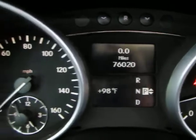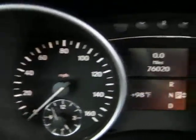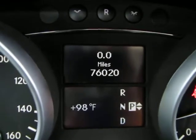No airbag light, no service engine soon, no maintenance due — nothing like that. Everything is running and working to perfection. It also displays the current outside temperature as well as the trip odometer above.